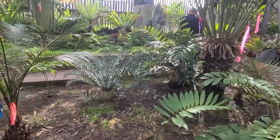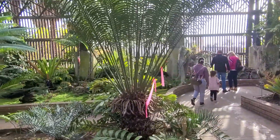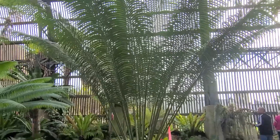We're at Balboa Park in the botanical building and this is the cycad display. They're all new to me, Sammy.